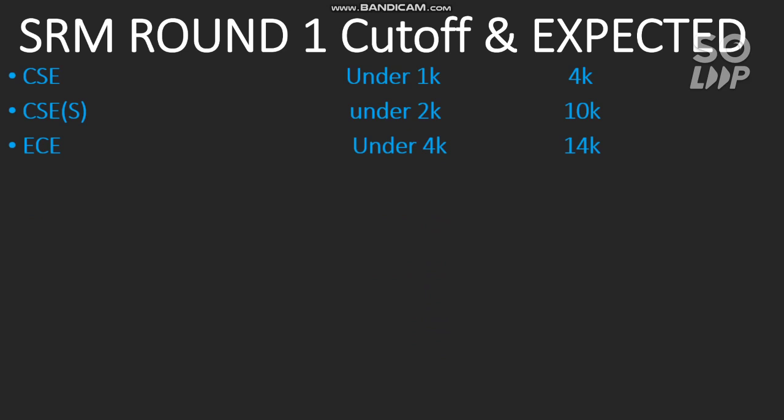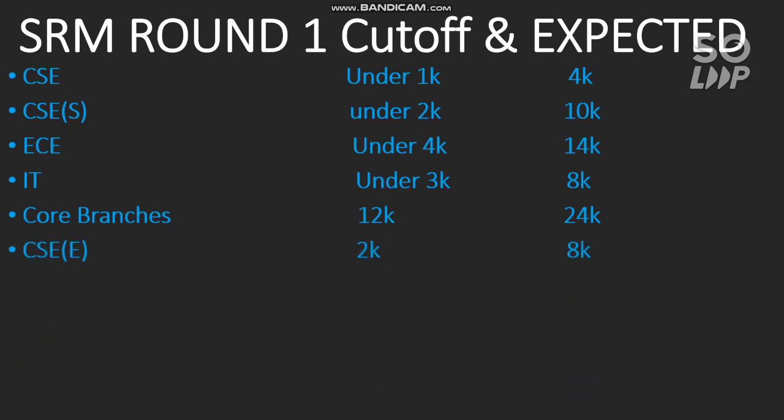I have got this information through many students who have done the Round 1 counseling, so I am making this video based on that data. For IT, the branch was closed under 3000 rank in the main campus, and for other campuses it was around 8,000. For core branches such as Mechanical, Electrical, Civil, or Biotechnology, for main campus it was around 12,000, and for other SRM campuses the cutoff was around 24,000.